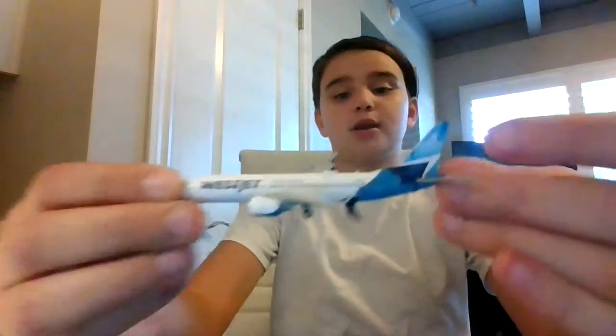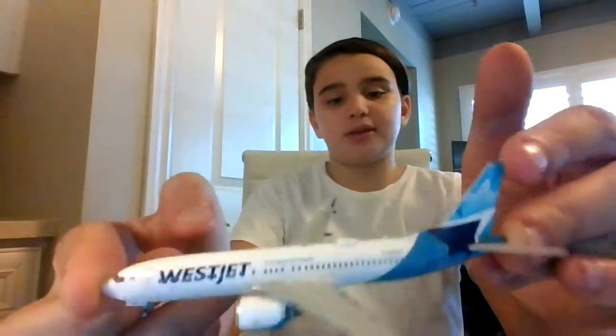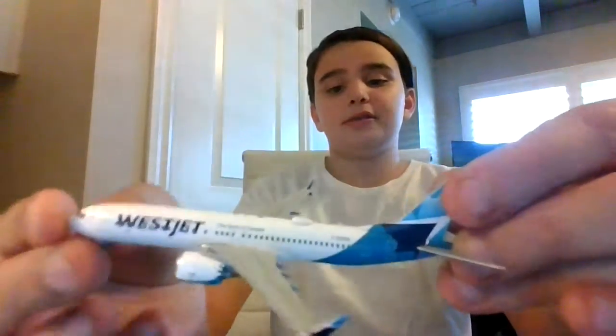My fifth least favorite is probably this — when I got it, I got it because it came to my airport, and like three days later the MAX didn't fly anymore. So I just don't really like the MAX mold. It's not that great in my opinion, especially the 8. The 9 is pretty good but I'm not a fan of this.